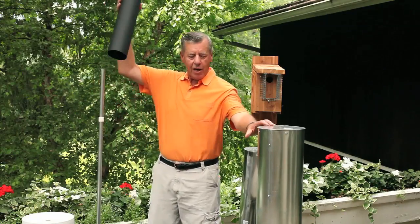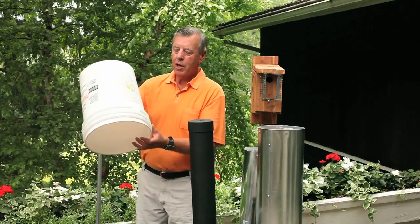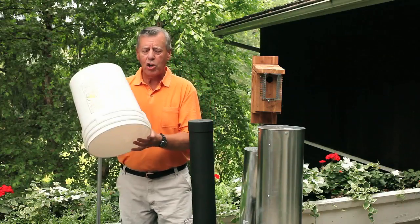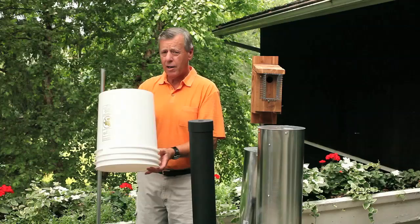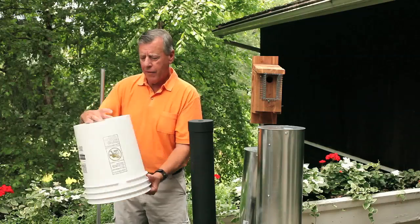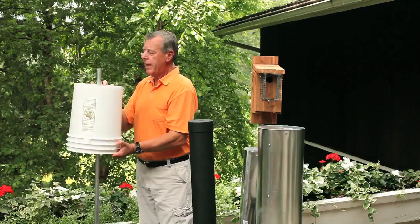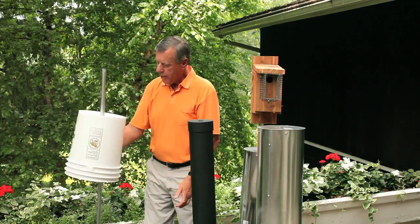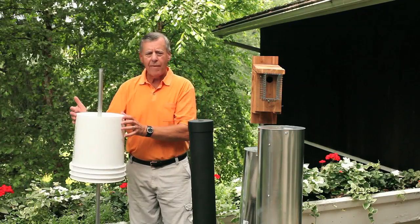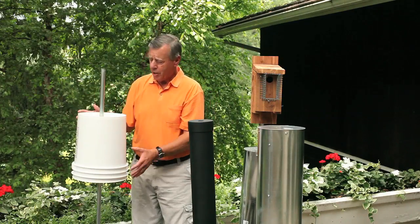Another option: we have the $11 version, we have the $5.50 version, and we can go down to a bucket — a five-gallon bucket. Many of you have one, or you can go to Lowe's or Home Depot and get one for $3 to $5. Take the bail off, cut an inch hole in the bottom, slide it over, and it makes a wonderful tipping baffle that will last for years. Once you do these baffles, they're not good just for this season — they're good for next season and years to come.